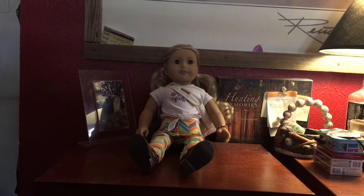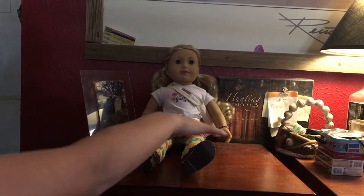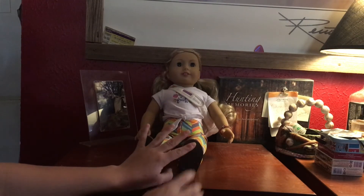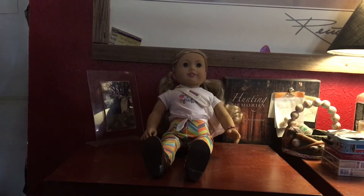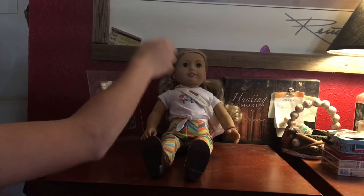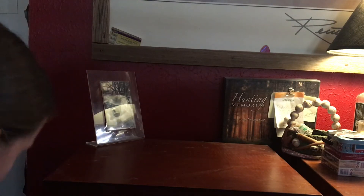Hey guys, welcome back to my channel, it's Presley! If you didn't watch last weekend's video, I packed up Tenny for a vacation and then I got to my grandparents' house a little bit ago. So now I'm going to be unpacking her and showing you what all I packed for her. I'll get started and I'm just going to be pulling random bags out of my big backpack.